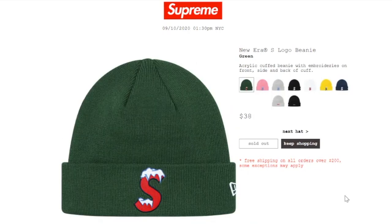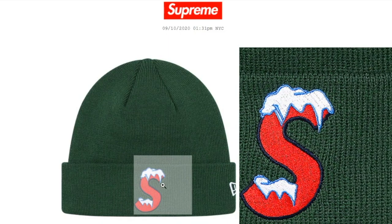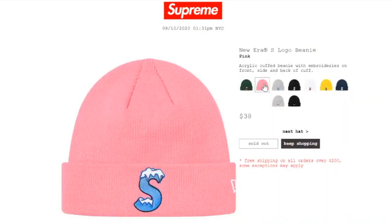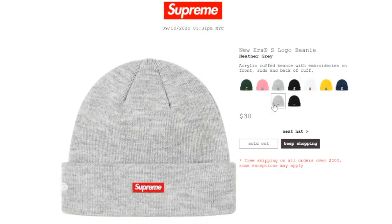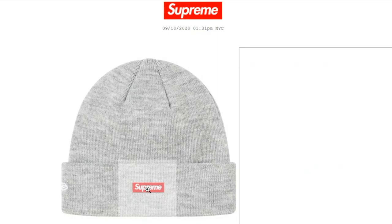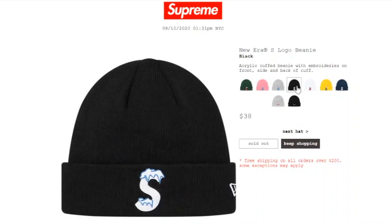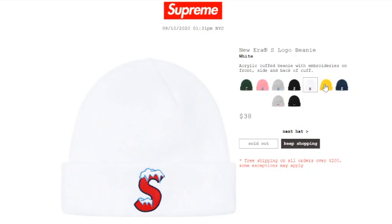This one's the New Era x Supreme Local Beanie in green color, retails at $38, and is currently sold out. It's an acrylic cuffed beanie with embroidery on front, side, and back of cuff — the Supreme S on the front, New Era on the side, and a mini red box logo on the back. The pink, heather gray, black, and white colors are all sold out.